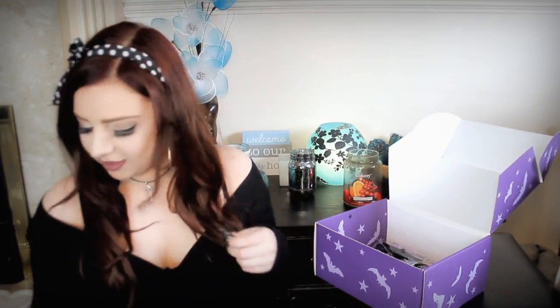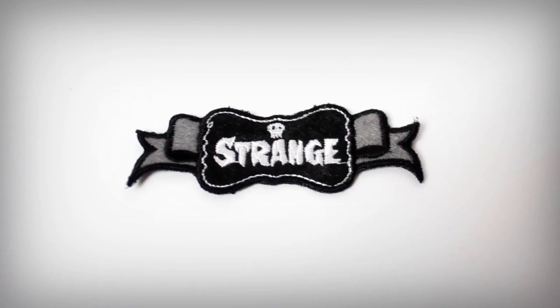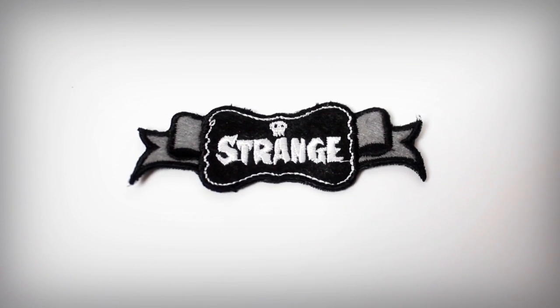The next thing I'm seeing is a Spooky Box Special Strange Sew-On Patch. You just sew this on a top or something. I love that because it says 'strange' and that is just such a cool pattern. I'm definitely going to put this on something - I've got plenty of things it could go on so I'm really excited to use that. I think it's really cute and I'm a strange one so I approve of it.